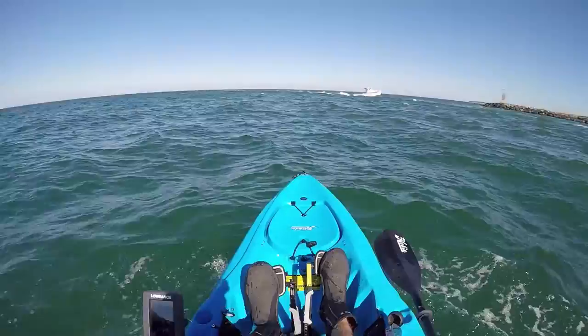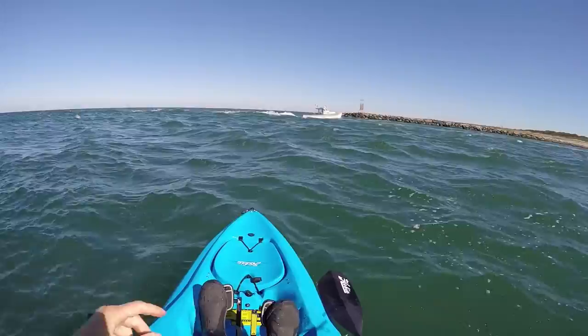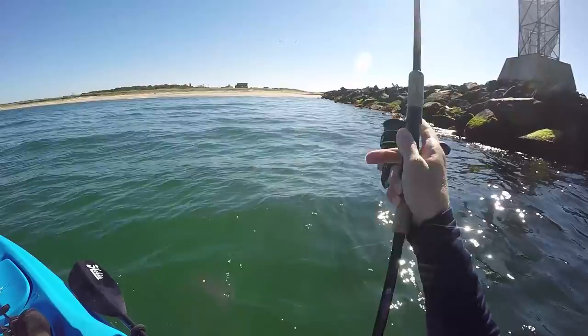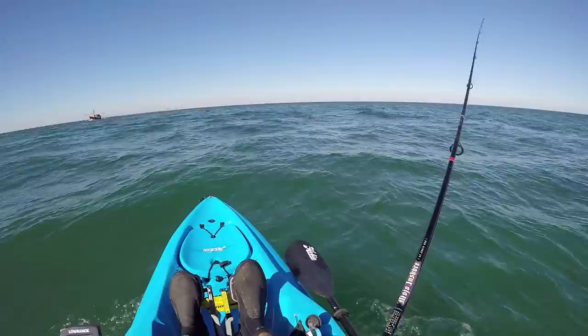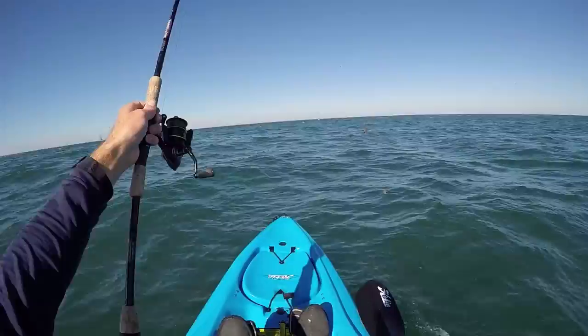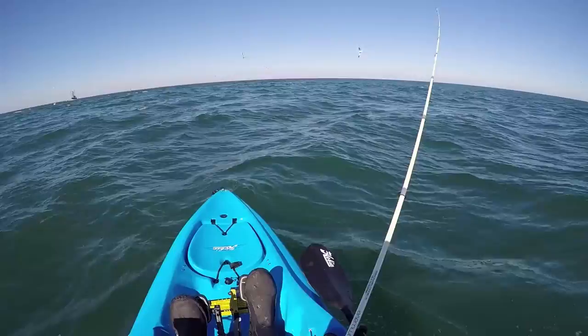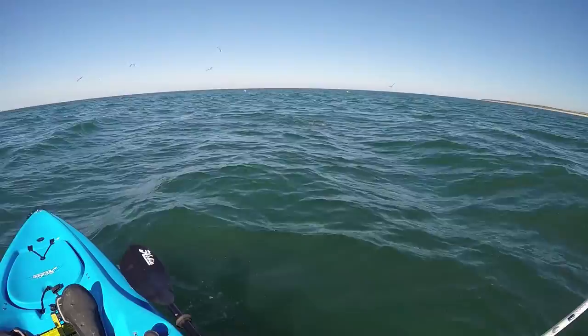We're going to try and go over to that jetty — I'm not feeling this jetty. I see some albies breaking pretty close out there, I'm going to make a run for them. Got some albies in my sight! With this little crippled herring, you've got to fish it fast enough so it's just skipping right on top of the surface. That's how these albies like it.